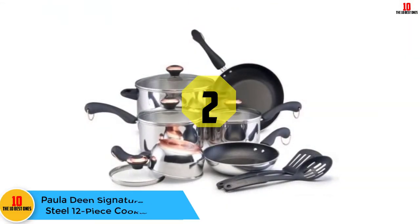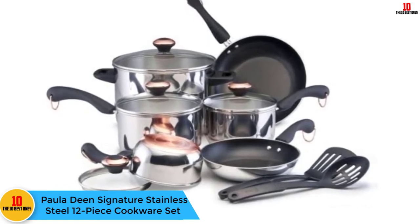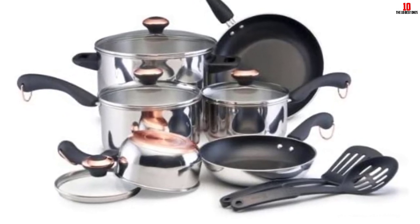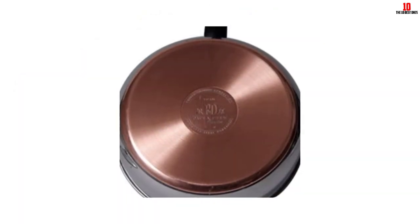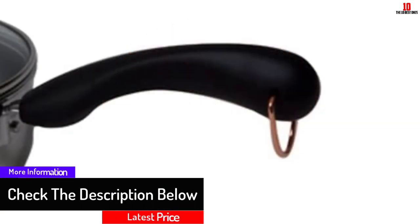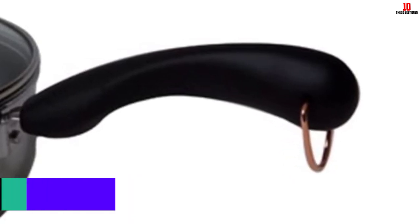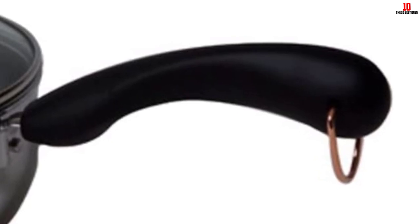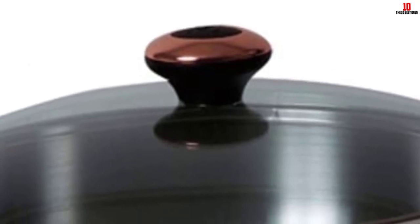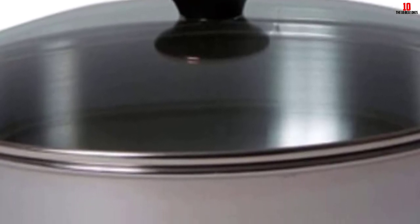At number 2, we have the Paula Deen Signature Stainless Steel 12-piece Cookware Set. Paula Deen is a renowned cook with a lot of kitchen experience. This 12-piece signature set gives you practically everything you could ask for: durable stainless steel construction with reinforced glass covers, aluminum skillets with very long-lasting non-stick on the interior surface, as well as a slotted spoon and a slotted turner. The design is shiny and reflective. The skillets are lined with durable DuPont Teflon to give them superior non-stick, ensuring cleaning up is never a chore and your food is always easy to serve.